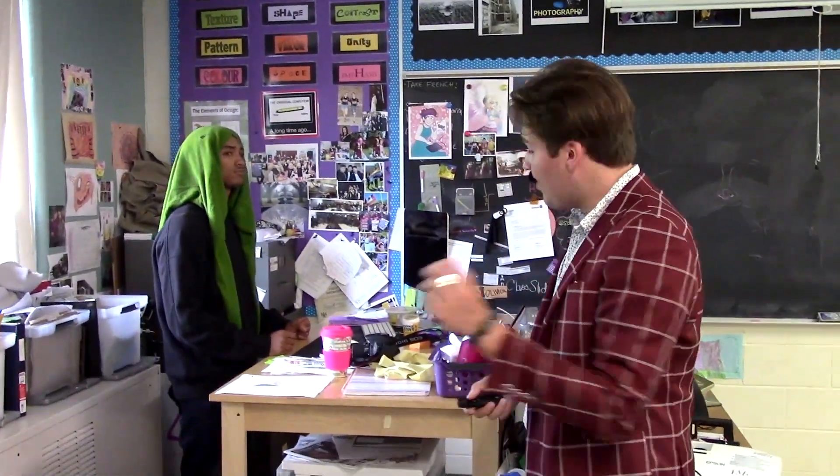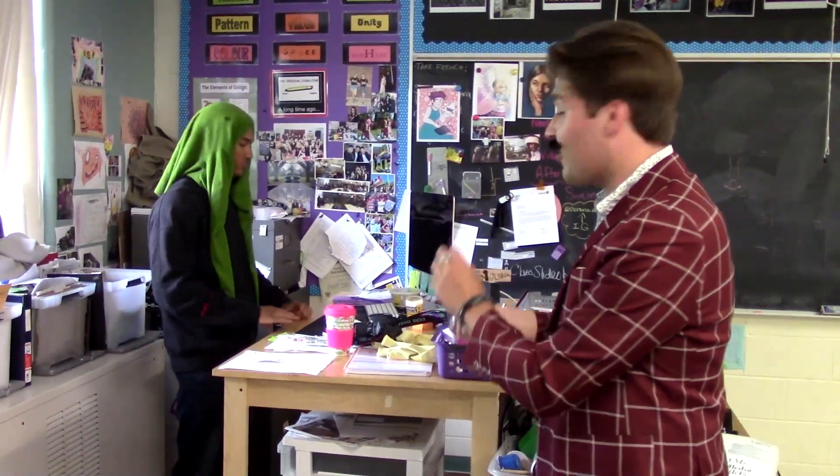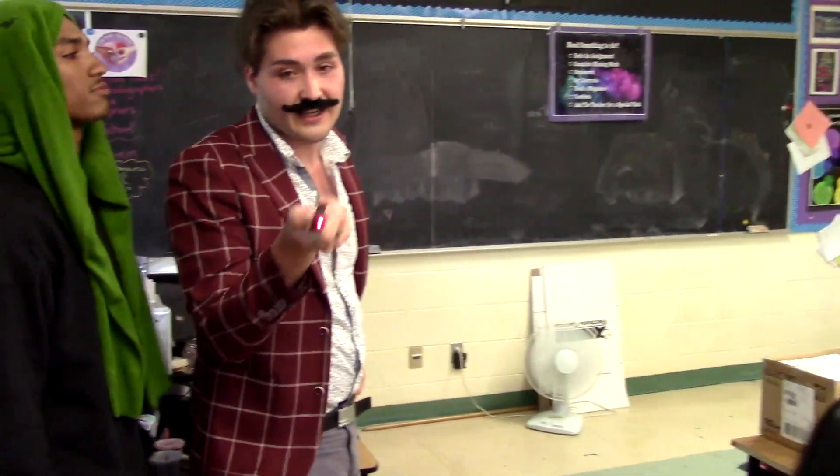Hello boys and girls, we are here in our media arts classroom with our state-of-the-art standing desk and our state-of-the-art person Quincy. Quincy, what do you think about the desk? It's great for resting my arms. You heard it here folks — it's good for resting your arms. Let's go to the construction room where this lovely desk was made.